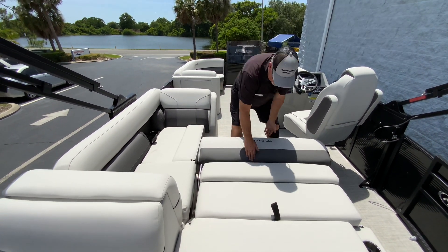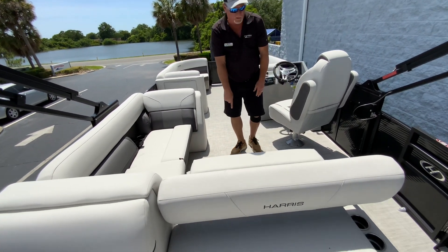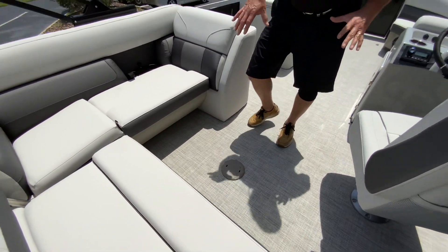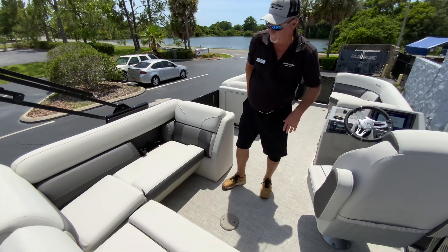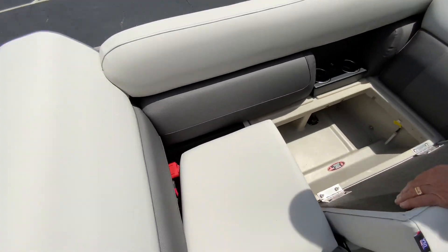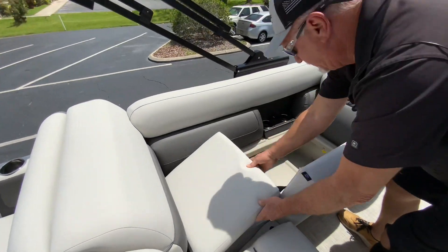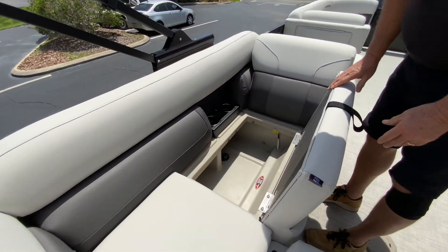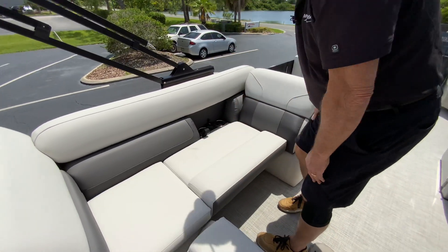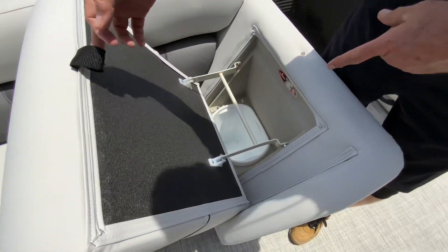Flat like that. The boat comes with a table that goes right here — it's a black acrylic table with cup holders and everything on it. That's your battery box right there. Battery switch. A couple more cup holders. The boat has tons of storage in it. It's also equipped with a garbage can right here.